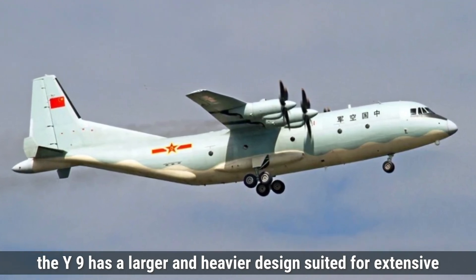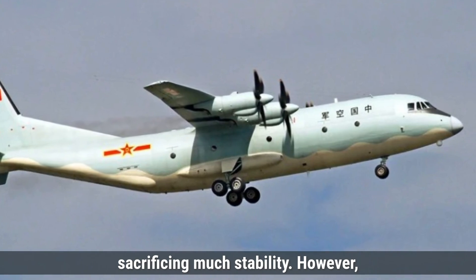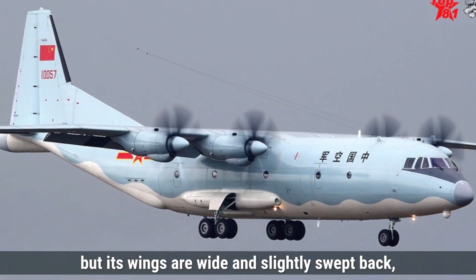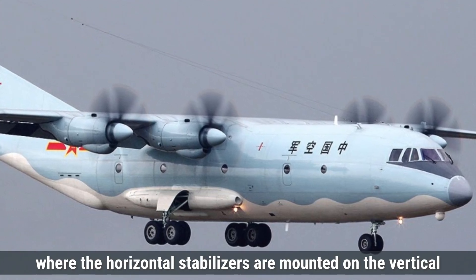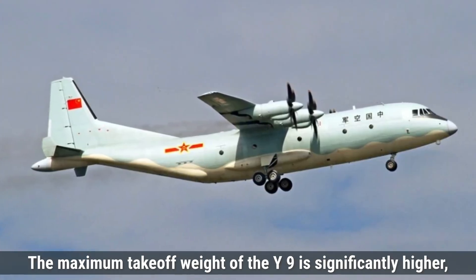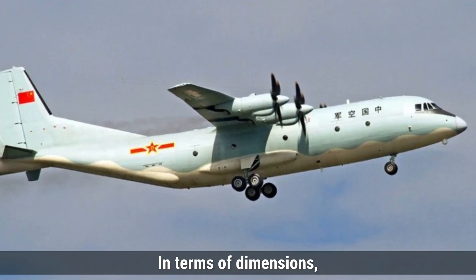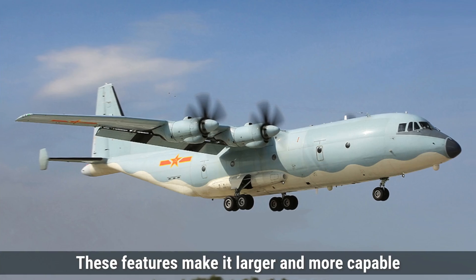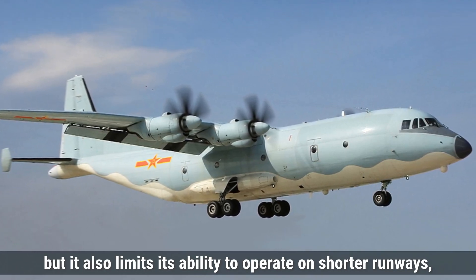In contrast, the Y-9 has a larger and heavier design suited for extensive transport needs. It also follows a high-wing design, giving it the ability to carry heavy loads without sacrificing much stability. However, the Y-9 does not have winglets like the C-295, but its wings are wide and slightly swept back, giving it a steady flight at higher speeds and altitudes. It uses a conventional tail design, where the horizontal stabilizers are mounted on the vertical stabilizer at the rear. This helps maintain stability, especially with heavier payloads. The maximum takeoff weight of the Y-9 is significantly higher, around 61,000 kilograms, reflecting its role in heavier military transport. In terms of dimensions, it has a length of approximately 36 meters, a height of 11.6 meters, and a wingspan of 38 meters. These features make it larger and more capable of carrying bulkier equipment, but it also limits its ability to operate on shorter runways, unlike the C-295.